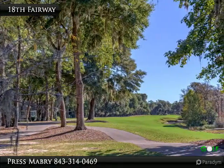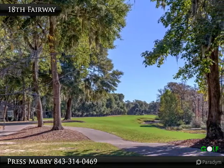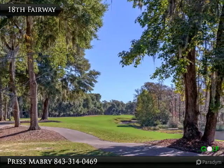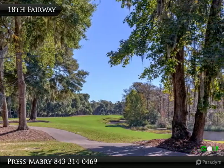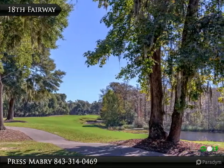Water, water everywhere. A large pond in front of the 18th tee presents enough challenge, and then the second shot landing area abuts another large tidal pond to catch anything hit too far to the left. The third shot into the green can't be too long or it finds the Waccamaw River.